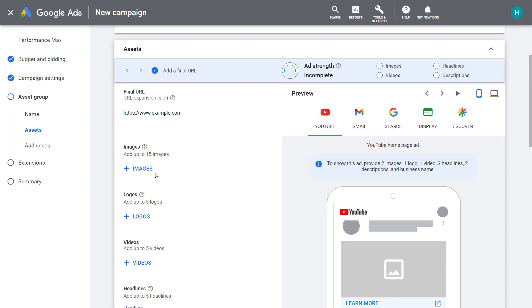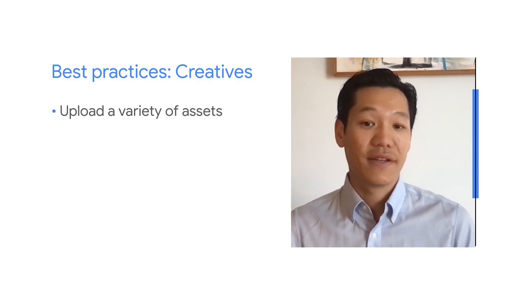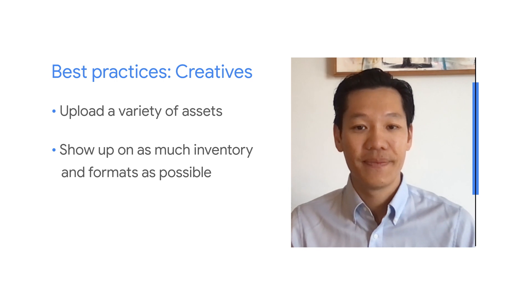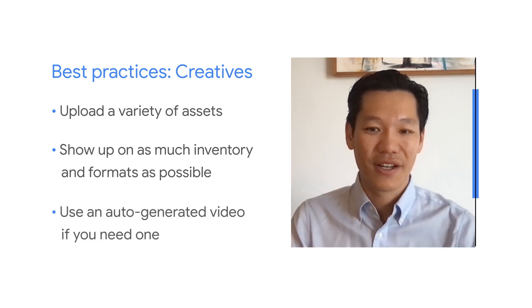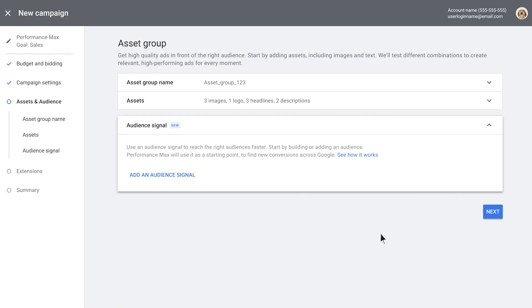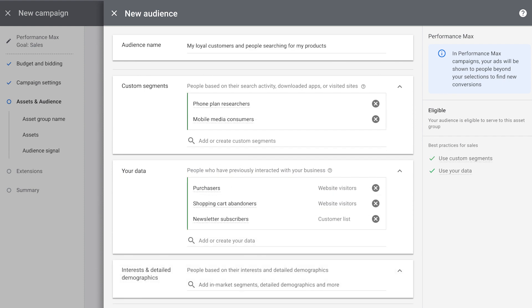Creative assets are another critical component of Performance Max campaigns. You want to upload a variety of assets across images, text, and video. This helps make sure you're showing up on the full range of inventory and formats possible. If you don't have a video, Performance Max has you covered — we will use other assets to auto-generate a high quality video for you. When it comes to audience signals, we strongly recommend that you indicate the audience segments that are most relevant for your business and that have the highest likelihood of conversions. Automation will help you use your insights to maximize results and find new incremental customers.